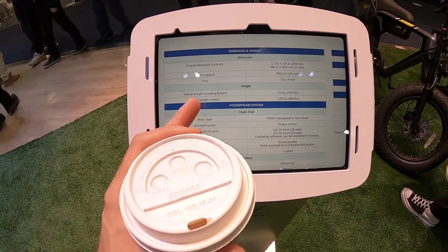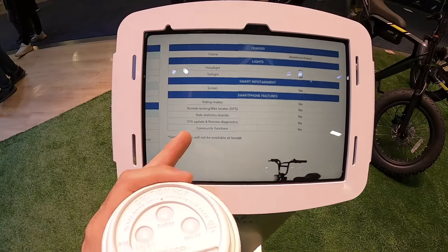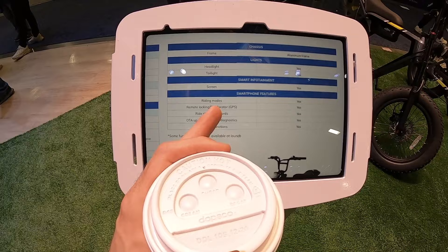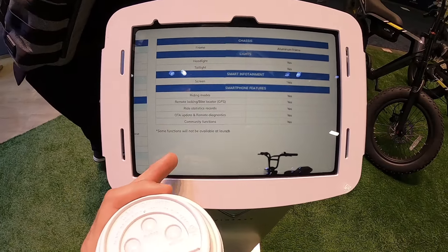Weighs 75 pounds — pretty heavy, but about typical for this style of bike. It's got remote locking and GPS for theft prevention — that's awesome. Over the air updates too. The tech on here is pretty premium stuff, which is not surprising for VinFast. They have a pretty good reputation with the stuff they're already making back in their home country.